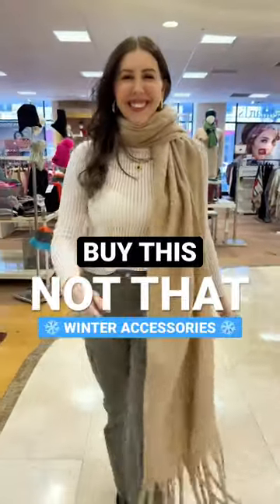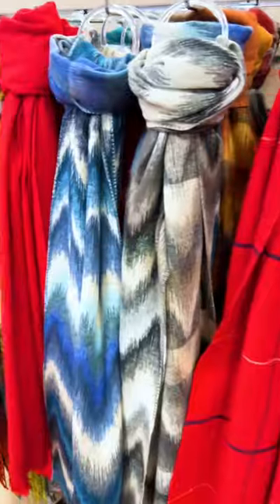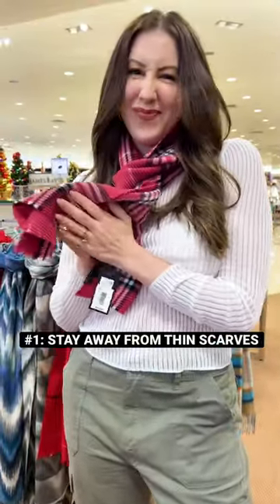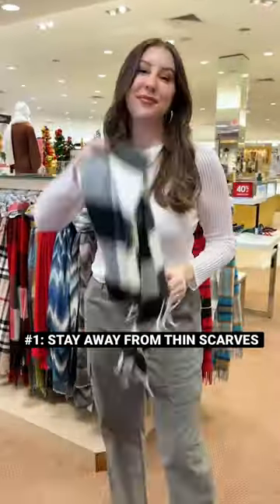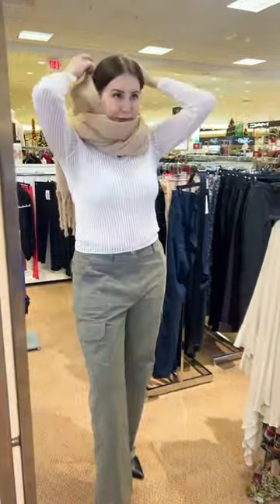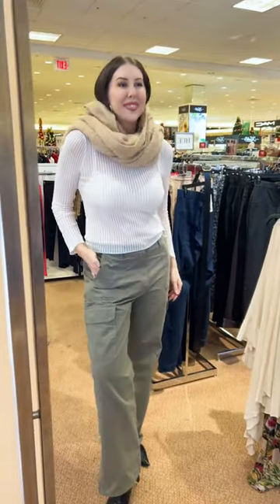Three tips on how to shop for winter accessories like a pro. Number one: scarves. I highly recommend staying away from thin scarves like these, as they don't really add much dimension to your look, and if they're styled wrong, they can quickly appear cheap. Instead, I suggest going for a thick blanket scarf like this one. It'll stand out as a statement piece to your look and has a lot of versatility in your wardrobe.